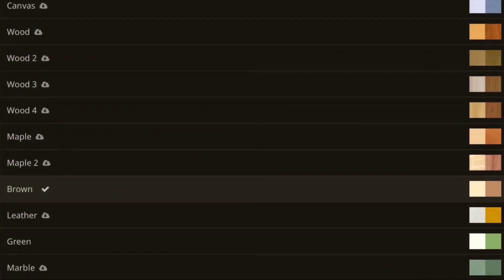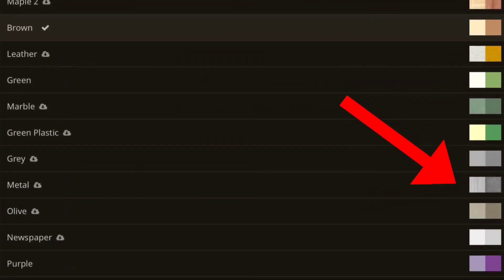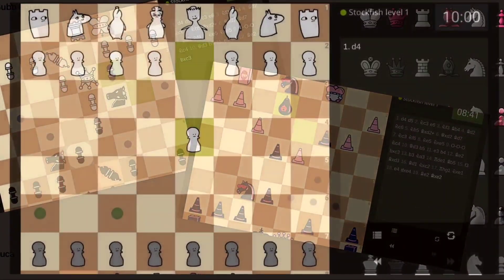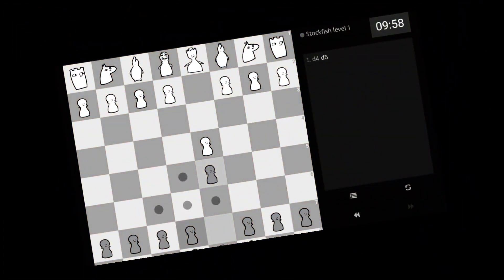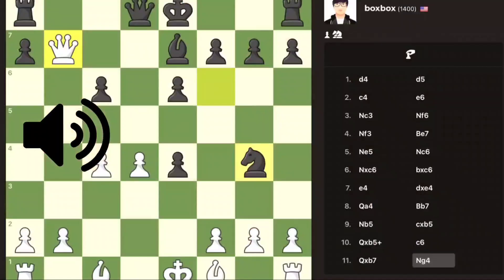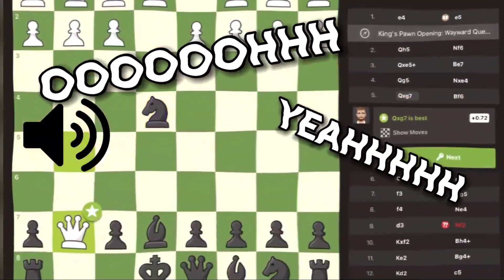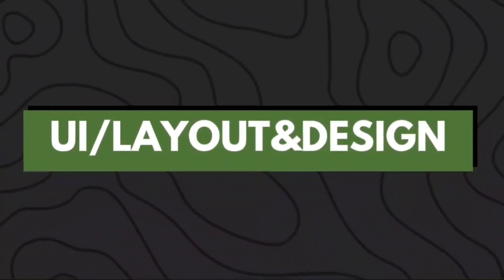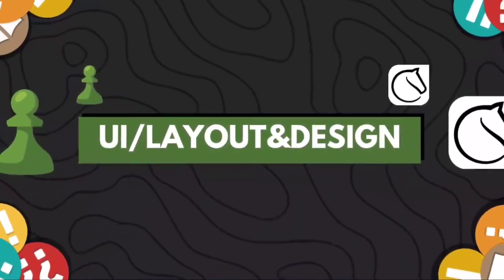Meanwhile in Lichess, they also have a wide variety of board colors, but the chess pieces are... I don't think we have to change anything here. Now it is time for a quick ASMR test. I can't pick between them, so I'm gonna give both of them a point for this round.